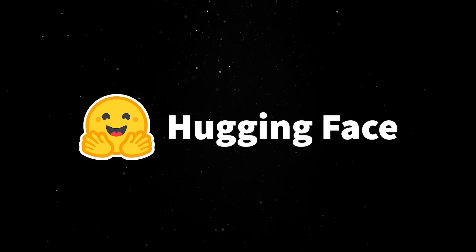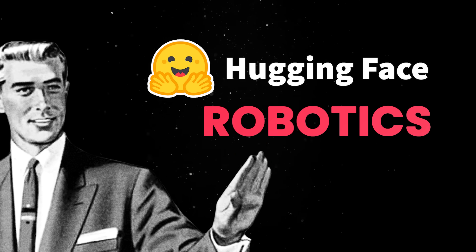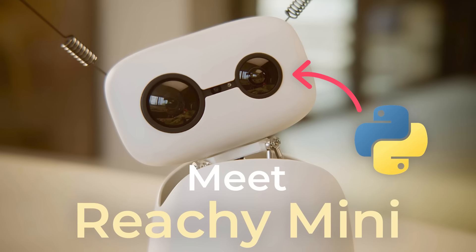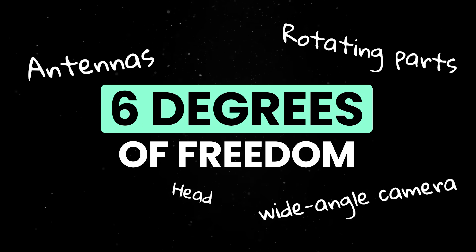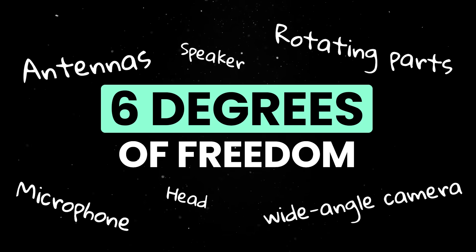Hugging Face says their goal is to remove the biggest barrier in robotics: you can't build on your laptop alone, and most people can't afford multi-thousand-dollar prototypes. Ricci is supposed to change that. The robot is fully programmable in Python, with JavaScript and Scratch support coming soon. It's got 6 degrees of freedom in its head, rotating parts, antennas, a wide-angle camera, microphones, and a speaker. You can use it for anything ranging from computer vision to smart assistant behavior.